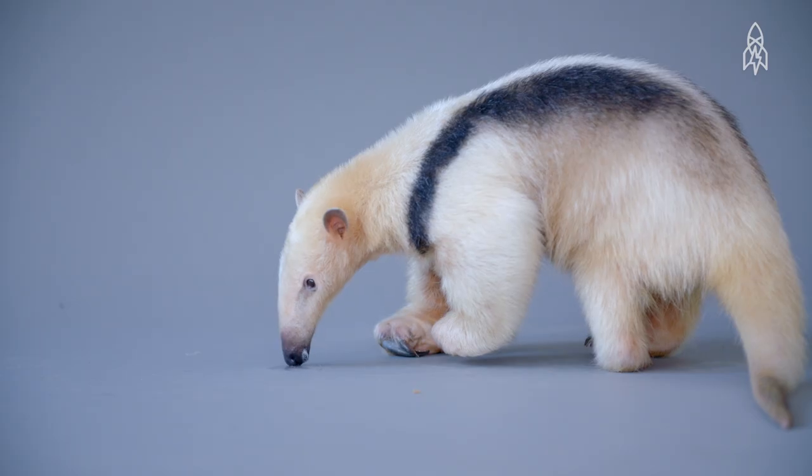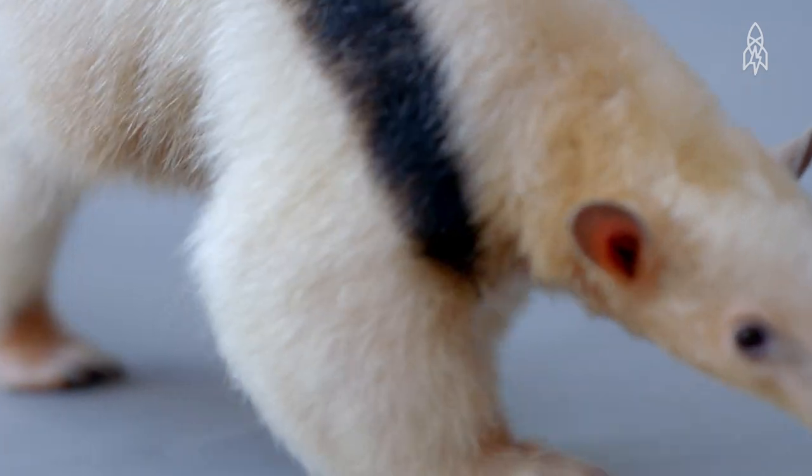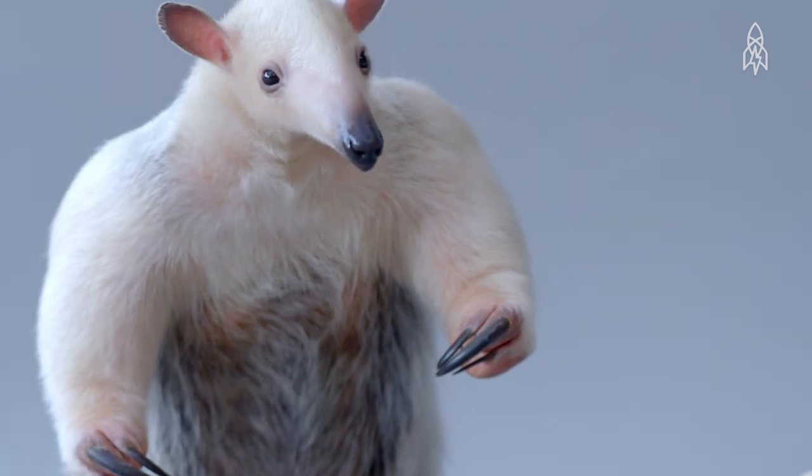Despite these protective adaptations, the Tamandua remains a threatened species in their native Central and South America. Habitat loss and hunting are both looming threats. This is the Tamandua.